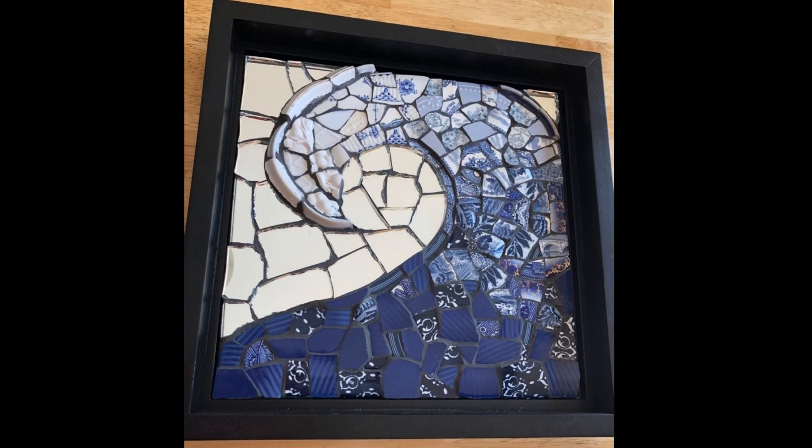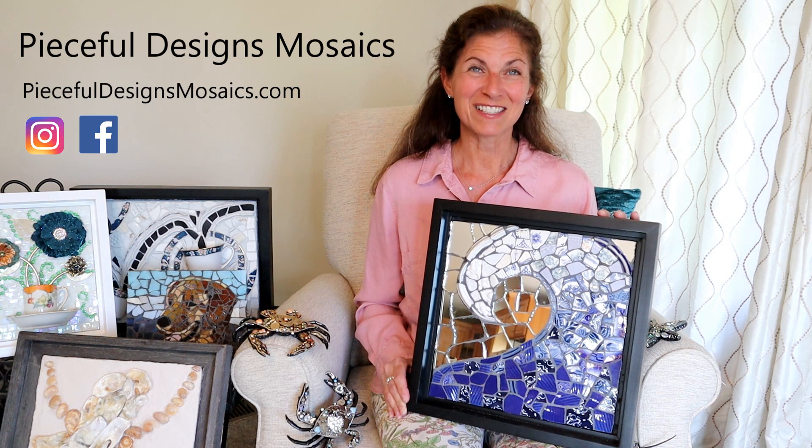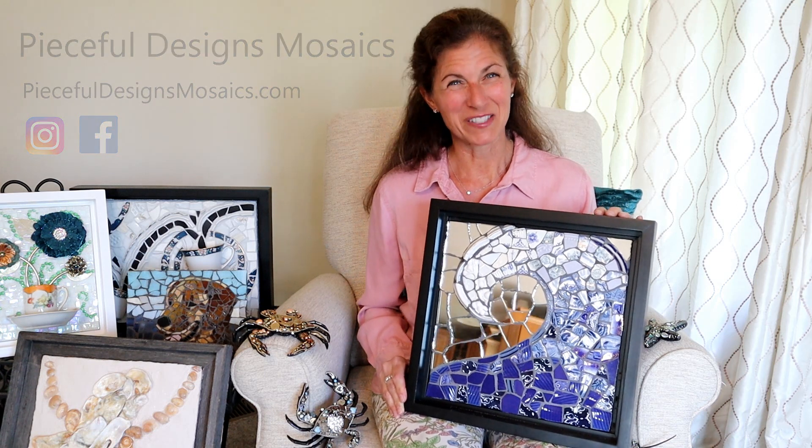You can find more samples of my artwork on my website and social media. It's Peaceful Designs Mosaics — that's P-I-E-C-E-F-U-L Designs Mosaics.